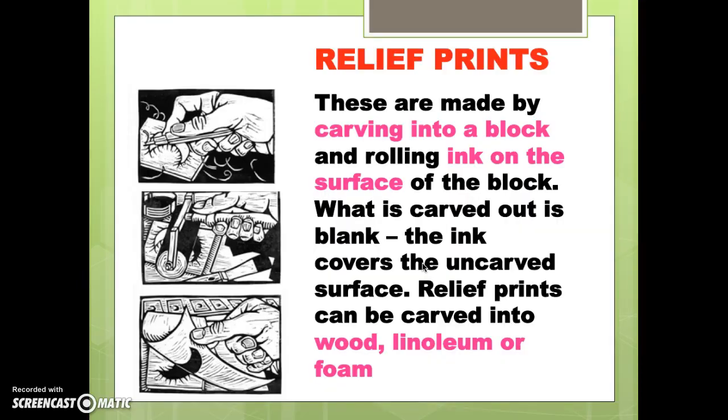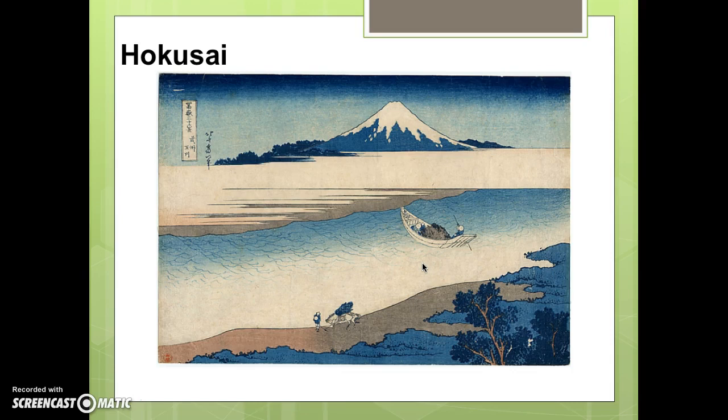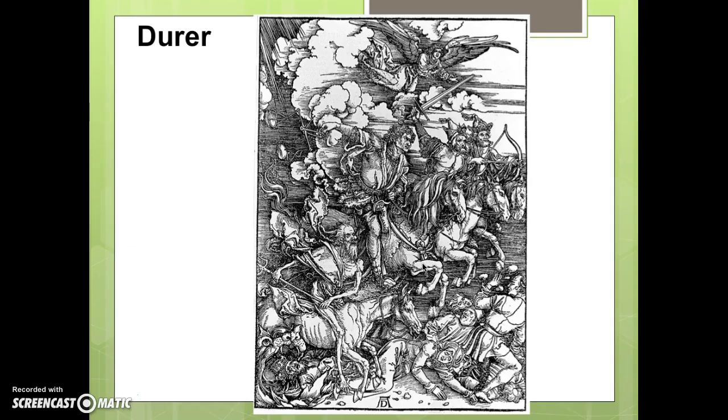Pay special attention to relief prints because this is what we're doing for the next two weeks. These are made by carving into a block and rolling ink on the surface. What is carved out is blank and remains the color of the paper. The ink covers the uncarved, untouched spots. Relief prints can be carved into wood, linoleum, or in our case, foam. Hokusai's The Great Wave is a woodcut. Albrecht Dürer, the German artist — really Germany's answer to Leonardo da Vinci — also made woodcuts. Look at the extraordinarily fine detail he achieved by carving into wood, inking the surface, running it through a press. All the white areas and the spaces between hatching have been carved out by Dürer.